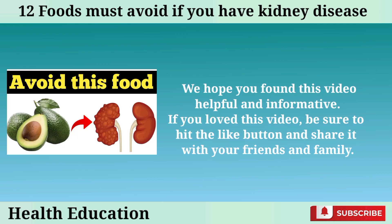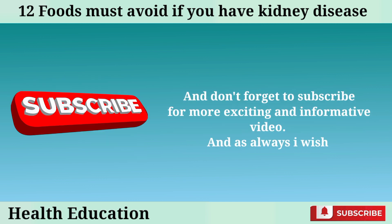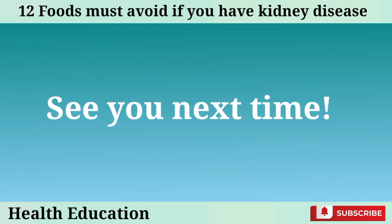We hope you found this video helpful and informative. If you loved this video, be sure to hit the like button and share it with your friends and family. And don't forget to subscribe for more exciting and informative videos. As always, I wish you great health, wealth, and happiness. See you next time!